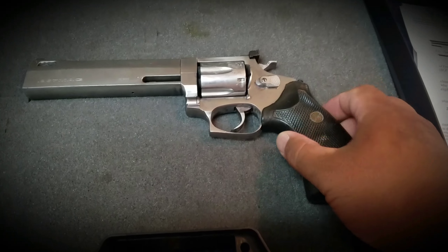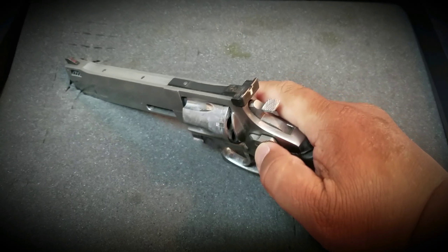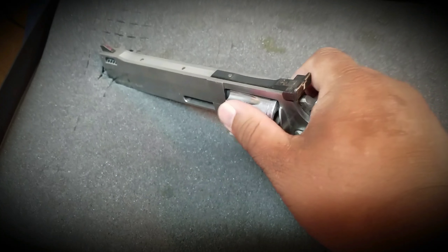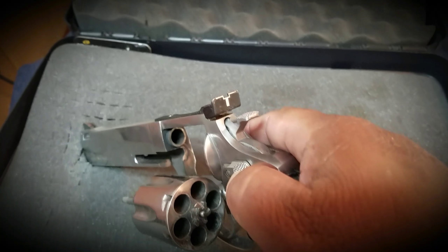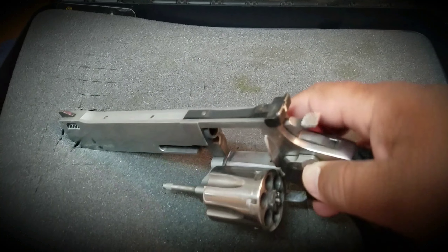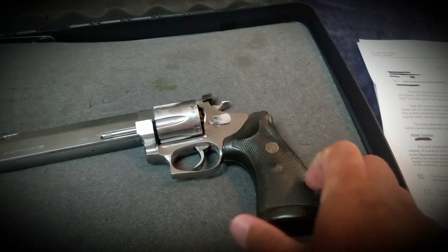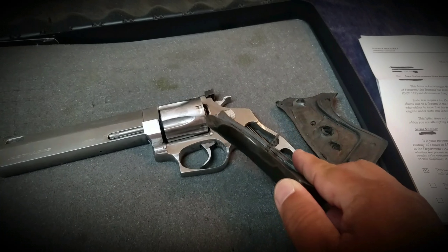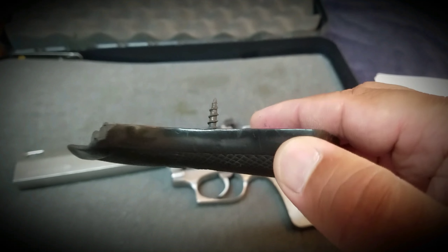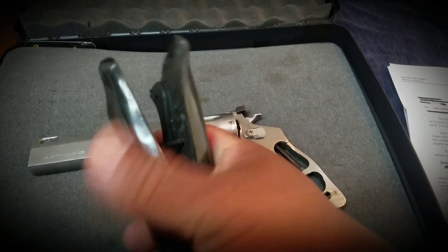When I first saw it, I was happy to see it, but I was sad to see that it was abused. There's a lot of scuff, it's pretty dirty. You can see the forcing cone there — it's dirty. Pretty dirty at the face there too, and look at the cylinder, pretty dirty. The saddest part — they broke my hand grips, and tried to use a wood screw to bring them back together. Isn't that something?